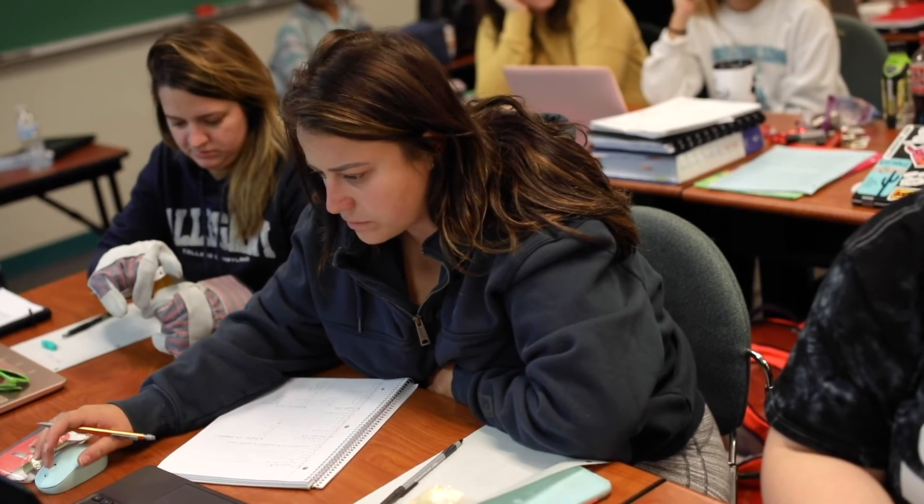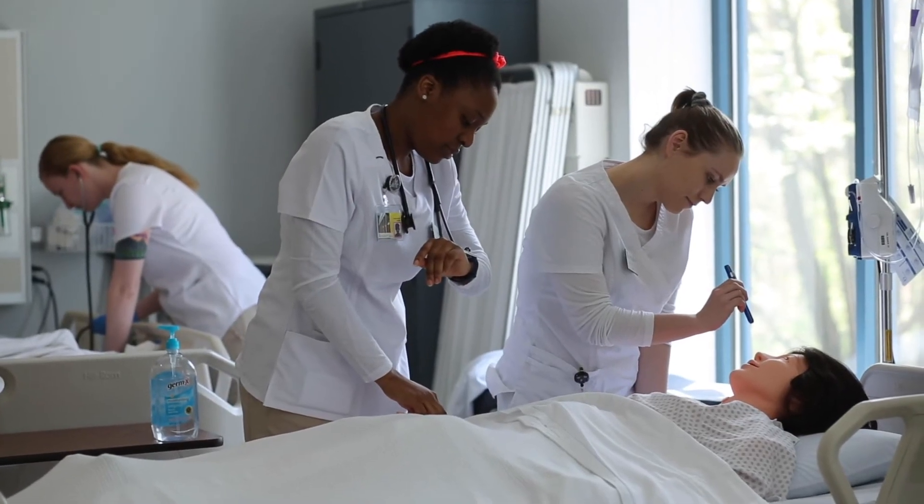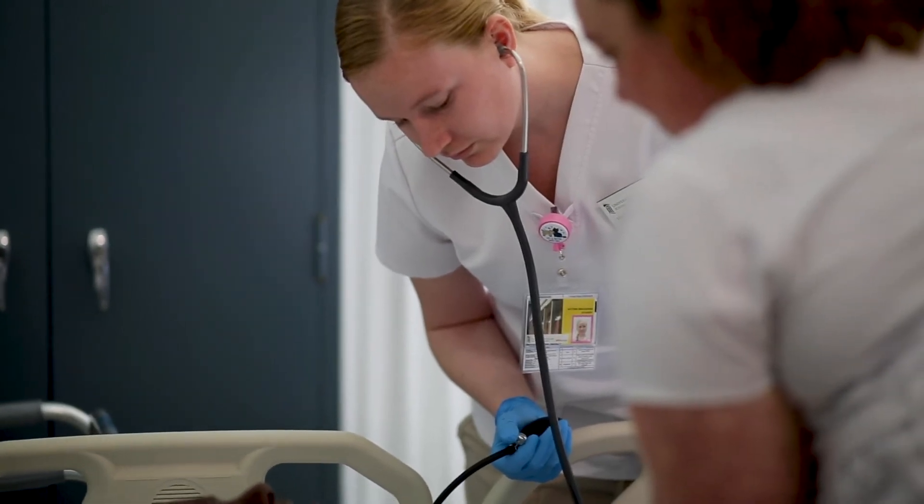We take a lot more things into the clinical lab, the campus lab, and we also take things into our simulation lab where students can take the theory that they learned in the classroom and actually apply it in a very safe environment to what might happen at the patient's bedside.